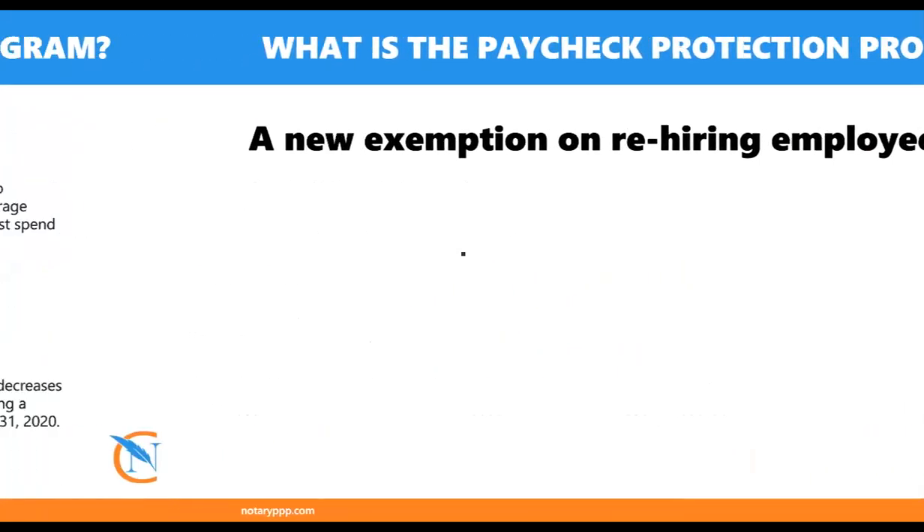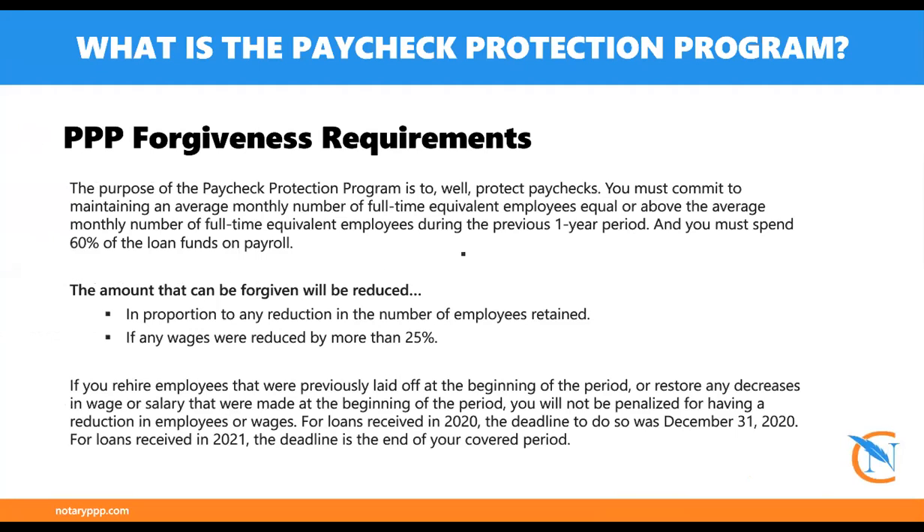If you do have employees and they calculate that as part of your loan amount, you're going to want to keep them on. Because if you reduce your workforce or their hours, you will be responsible for 25% — meaning they won't forgive 25% of the loan. But again, that's only relevant if you have employees and you don't keep them on.